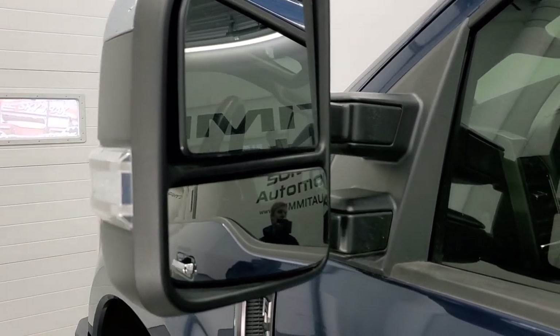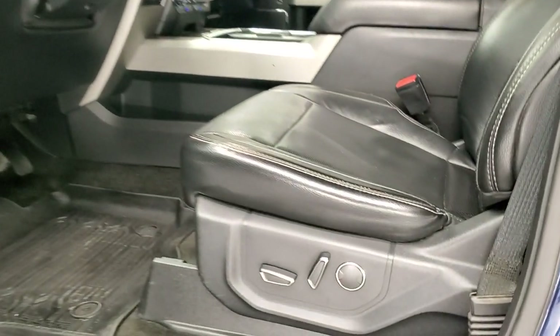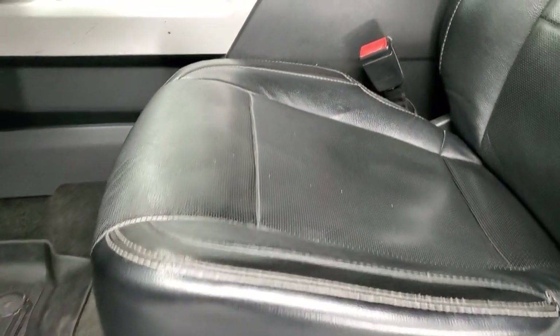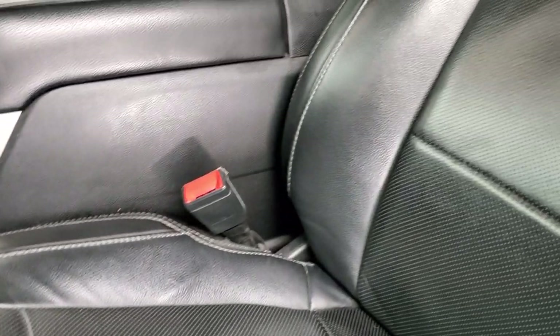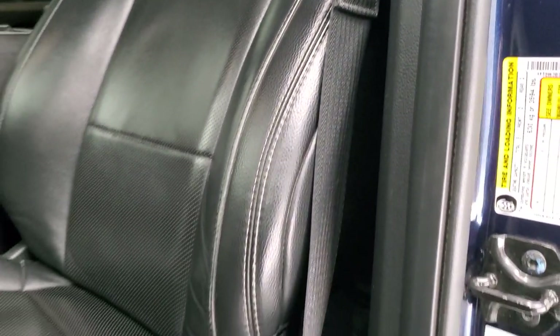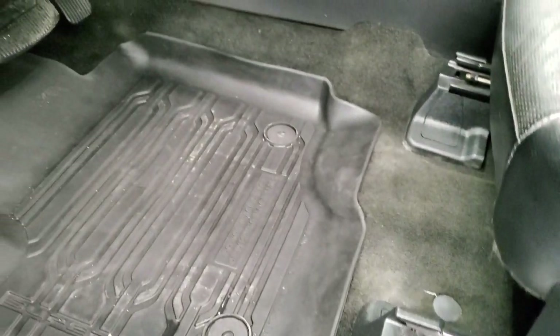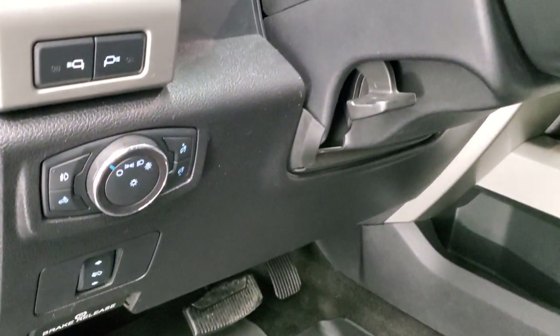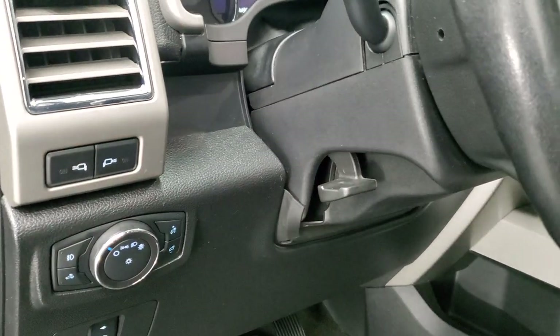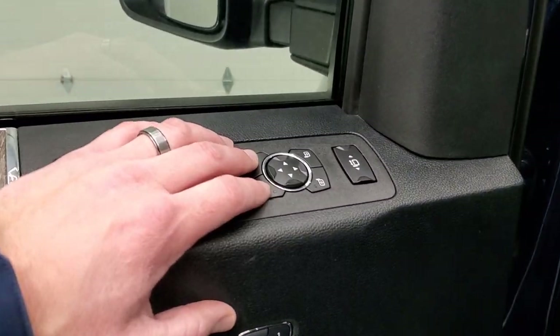Heated mirrors with directional signals — these power fold in and power telescope out. Inside, the Lariat package gives you the black leather interior. There are no rips or tears on the seats; they are in really nice shape. You get factory all-weather floor mats, power pedals, auto headlamps, tilt and telescopic steering wheel, power windows, power locks, power mirrors, and memory driver's seat.